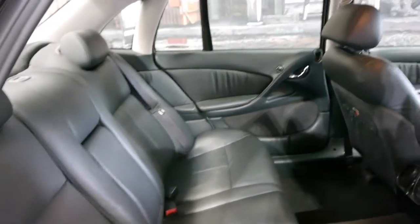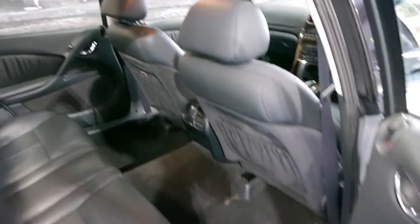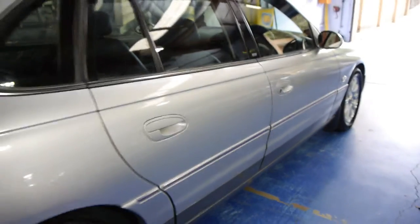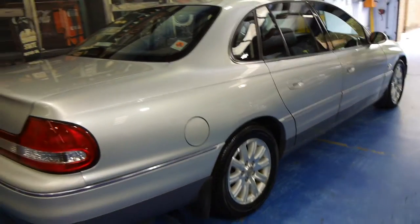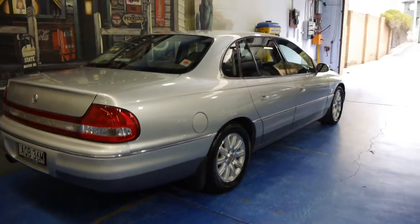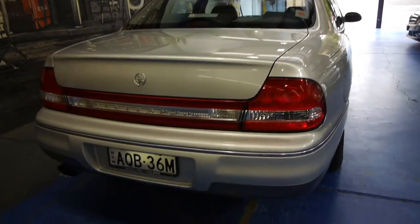These are just absolutely fantastic and if well looked after are ultra reliable. The gearbox is silky smooth. The trip computer is showing an average fuel consumption of 11.2 litres per 100 kilometres. We would suggest it's obviously done some country driving and has been driven very carefully.